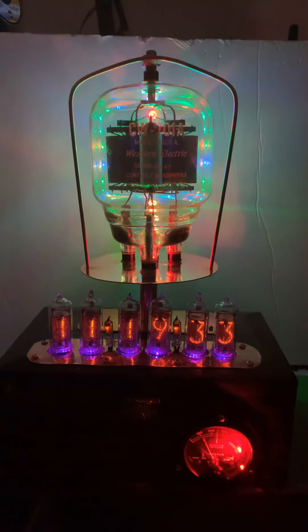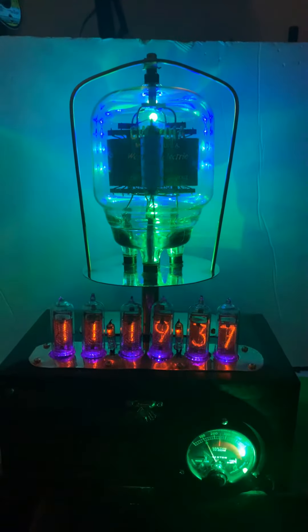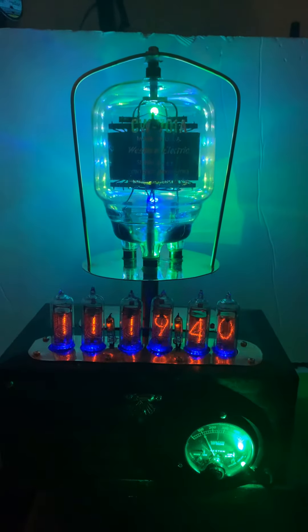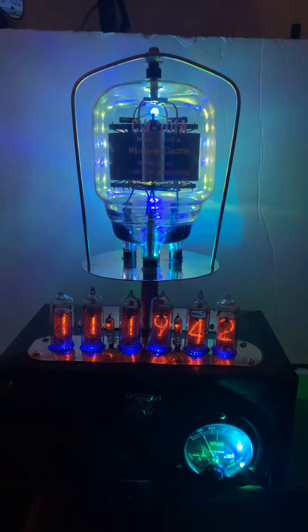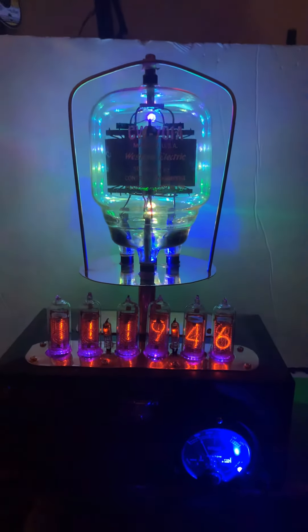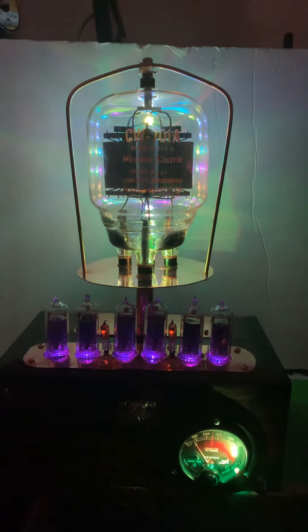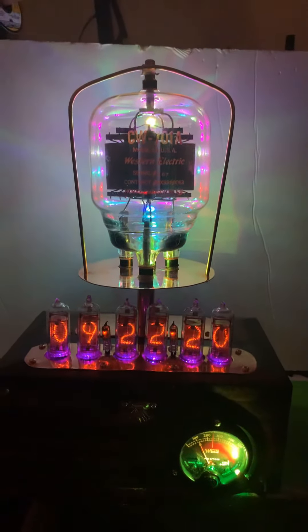This one also includes paperwork that says how many hours it's supposed to be rated at. It says on the tube that it's rated at 250 hours, and there are matching serial numbers on the tube and the paperwork to show that this is a military tube.